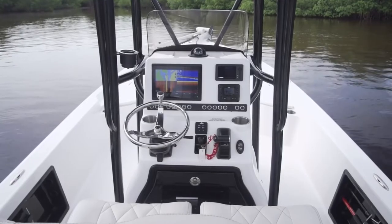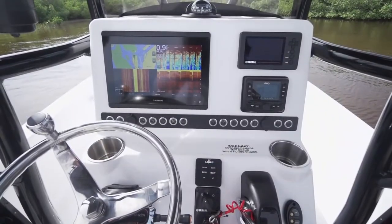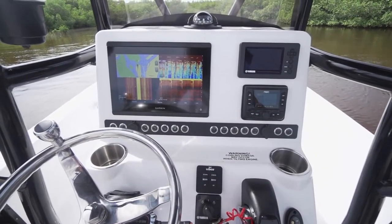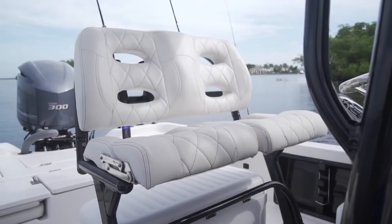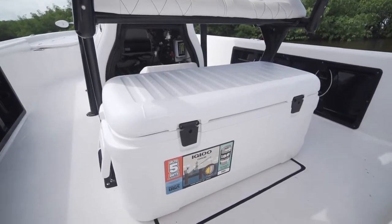Among some notable upgrades for 2021 is a newly styled console with a taller profile, creating more space for electronics and all digital gauges. Behind the wheel, the helm station is available in multiple configurations with either drink coolers or an extra bait well below.